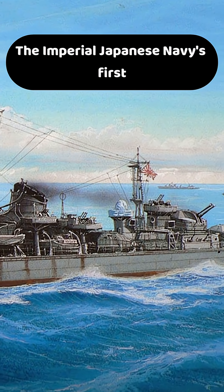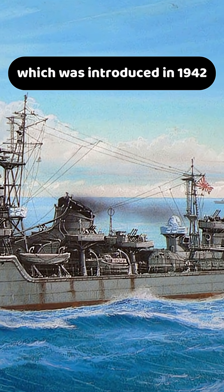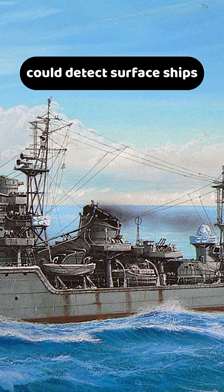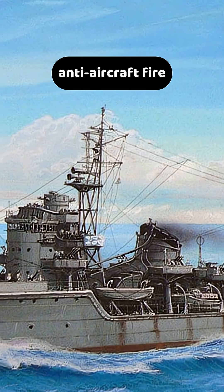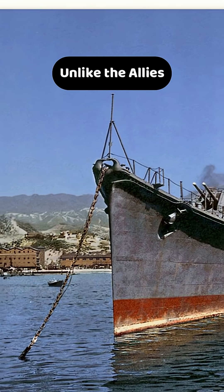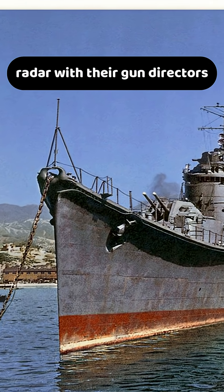The Imperial Japanese Navy's first destroyer radar, the Type 22, introduced in 1942, could detect surface ships but had poor aerial tracking, making it ineffective for guiding anti-aircraft fire. Unlike the Allies, the Japanese never successfully integrated radar with their gun directors.